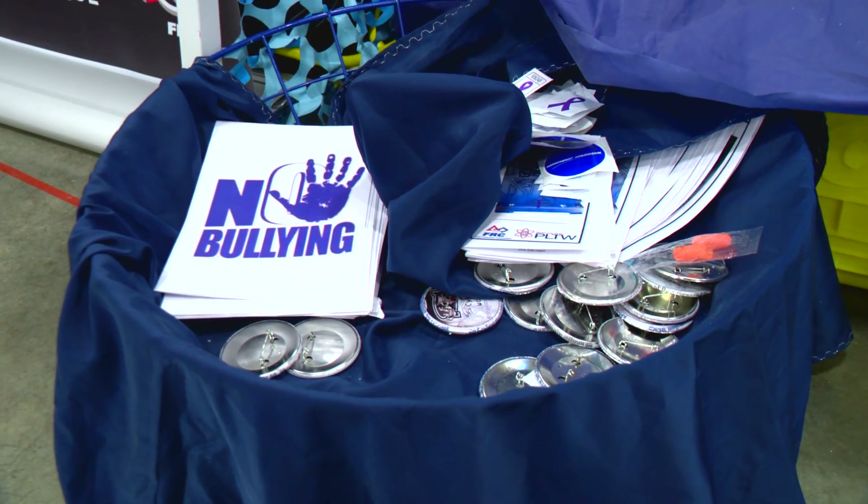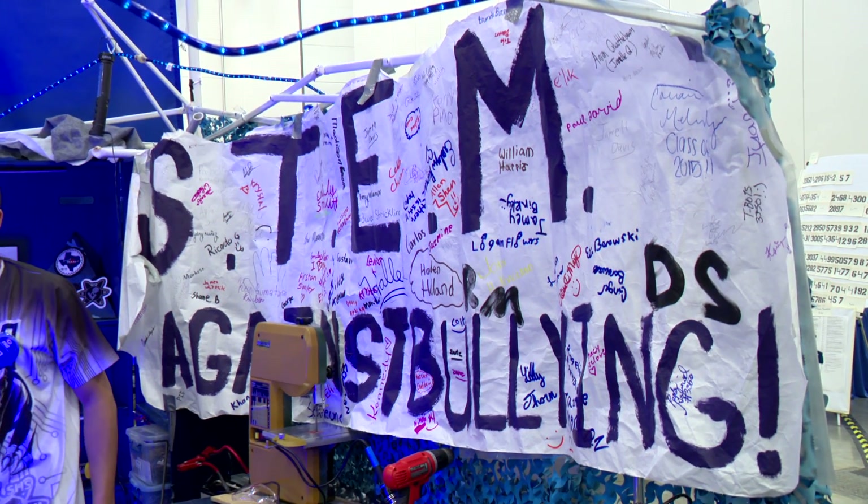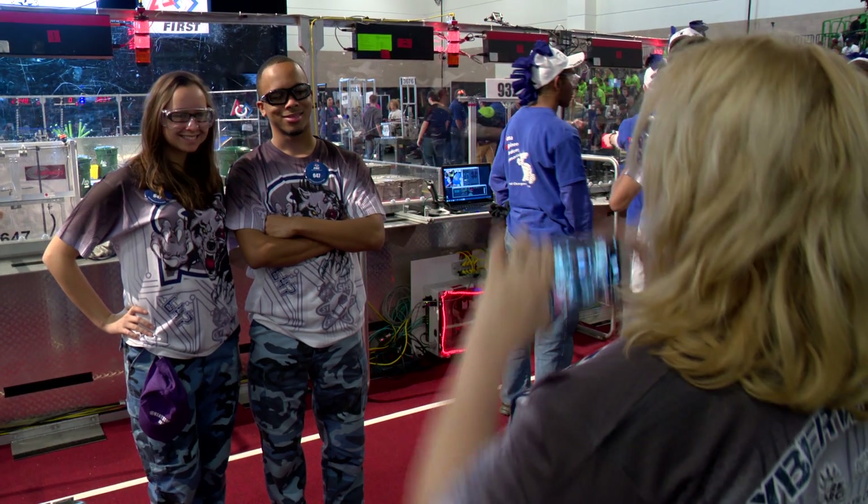They have taken on anti-bullying as a cause, asking people to sign a poster and spreading the message anytime they can. I've had a really rough past with bullying, so I think that's actually what started it — my past. I was always the weird kid. It evolved into a lot of bad stuff, but I'm glad that I'm better and I have a really supportive team.